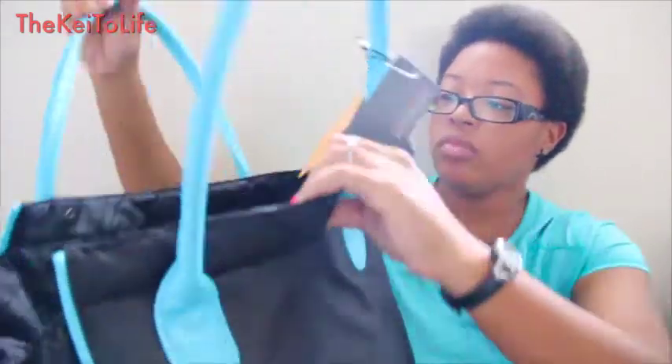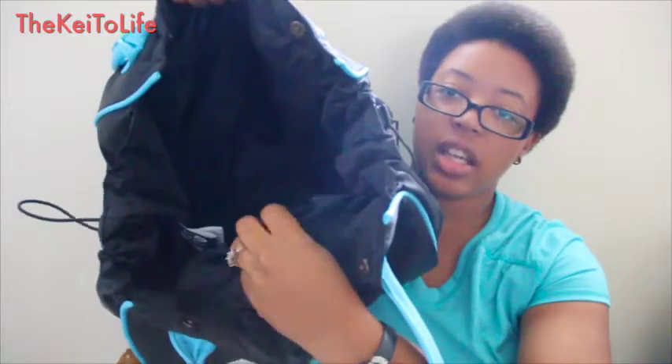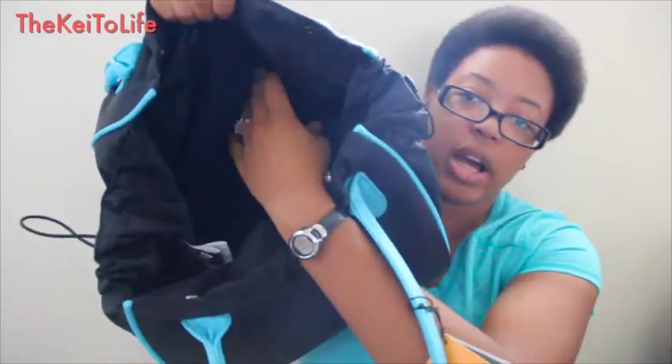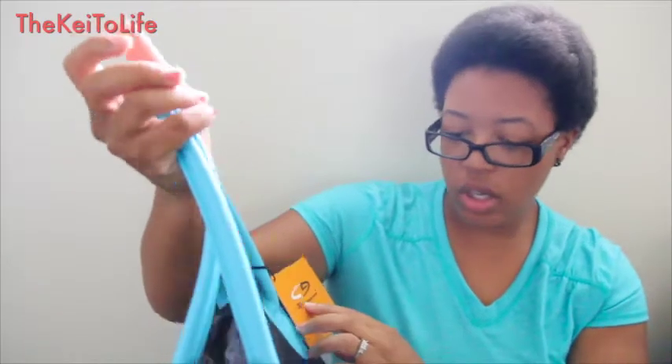This one here is one of my faves — it's a teal and black Champion brand bag. It's pretty big and has a pocket here and pockets on the side as well. I might use it for when we go to the beach. It was $30 regular price and on clearance for $8.98.